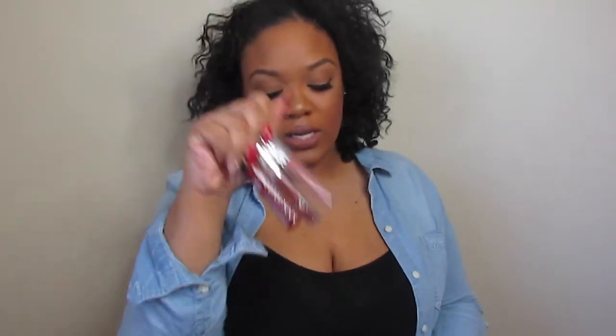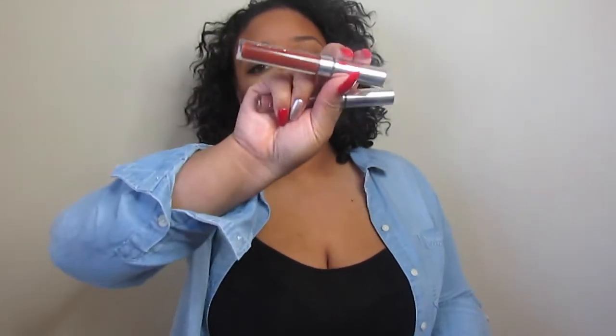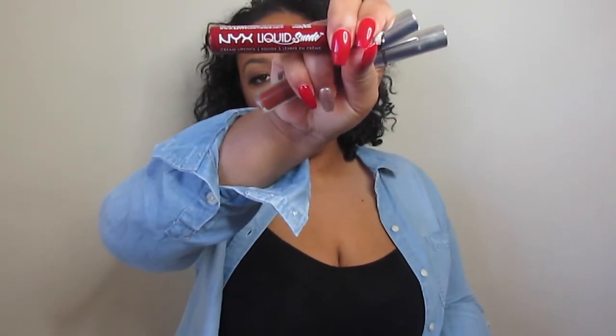Last but not least are my lip products. I have quite a few because I haven't learned the trick to condensing them — I need several options. These three are great for fall and can transfer between night and day looks. The first is the ColourPop Ultra Matte Lip in Beeper, which is what I'm wearing right now. Then Limbo, which is a little darker but works for day or night. And the NYX Liquid Suede in Cherry Skies. I also have two glosses: MAC Snob and Buxom White Russian.